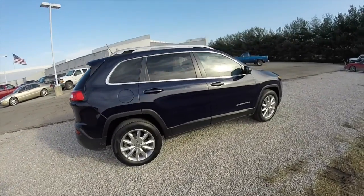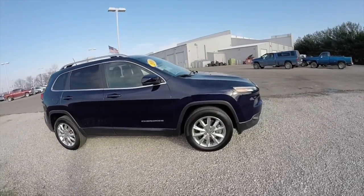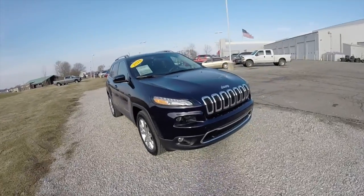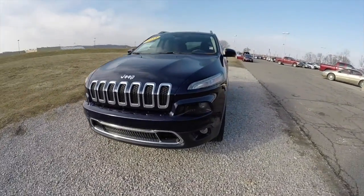That concludes our quick walk around look at this 2014 Jeep Cherokee Limited. If you have any questions or would like to see this vehicle, please contact our showroom — our friendly sales staff will be more than happy to answer any questions you may have. And as always, thanks for watching.